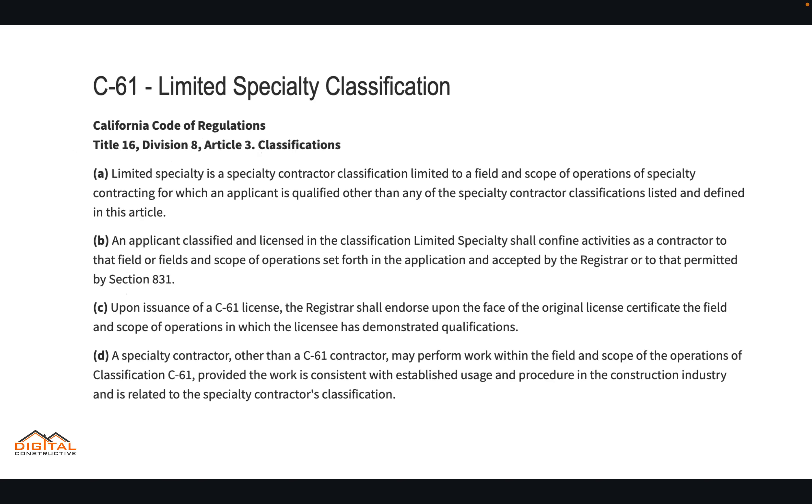The D3 falls under the C61 Limited Specialty Classification. There are two very specific and relevant points that we want to take a closer look at.